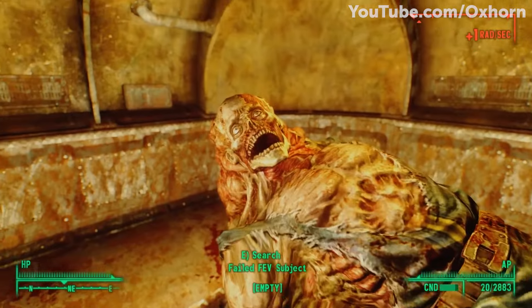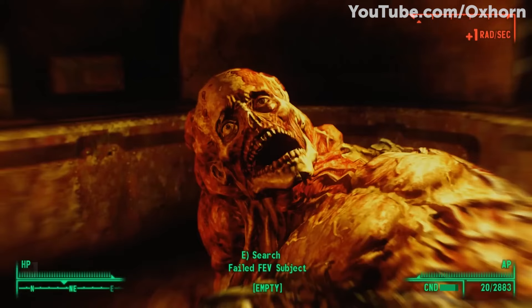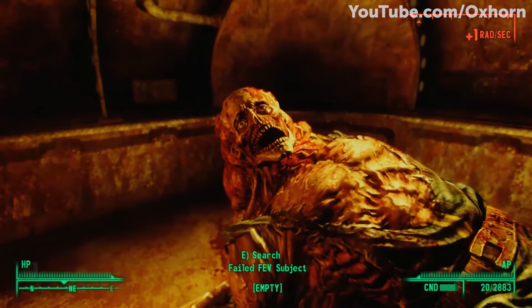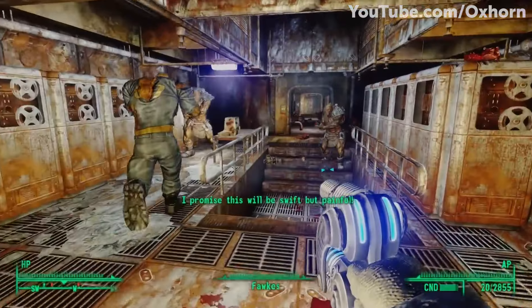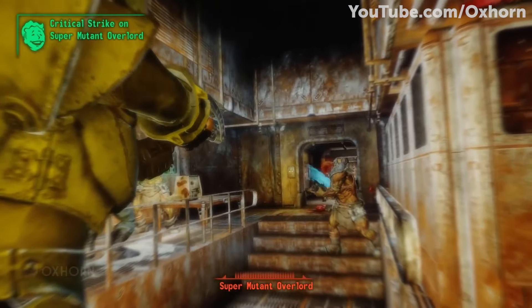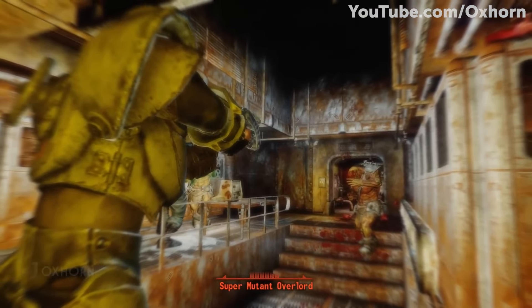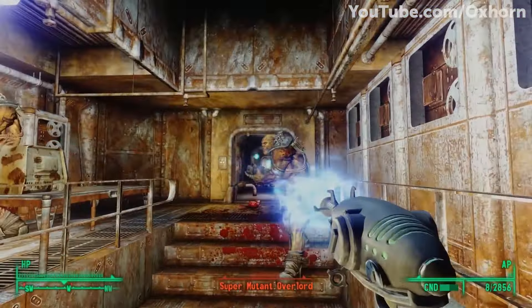The super mutants hadn't invaded the vault — they were created from the vault. The source of super mutants in the Capital Wasteland came from experimenting with FEV on the unsuspecting vault dwellers. It appeared that Vault 87 was only ever meant to be a testing ground for FEV, killing some of them and turning others into the first generation of super mutants. It appears that after the mechanic discovered this, in his anger he released the super mutants, which led to them killing everyone in the vault and turning the rest into one of them. Now the vault sits as a home to the super mutants, who regularly bring back people from the Capital Wasteland to inject FEV into them and create more super mutants.